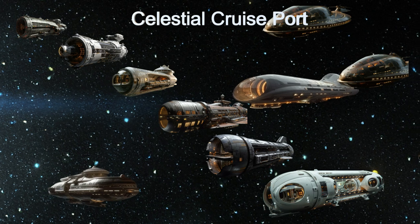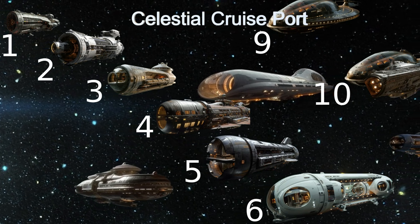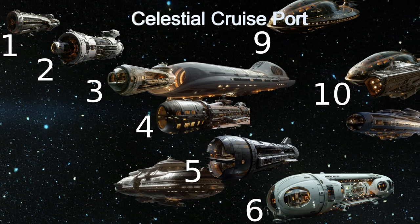Operated by a crew of 877, the terminal features 10 separate terminals with a total of 14 docking locations, accommodating even the largest cruise ships in the galaxy.